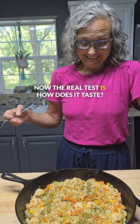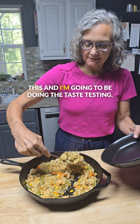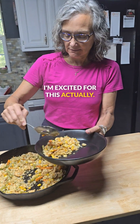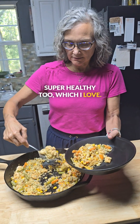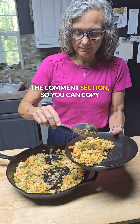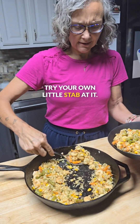Now the real test is how does it taste, right? So we're going to be scooping up some of this, and I'm going to be doing the taste testing. I'm excited for this, actually. Super healthy too. We'll be putting the recipe down in the comment section so you can copy this if you want to. Try your own little stab at it.